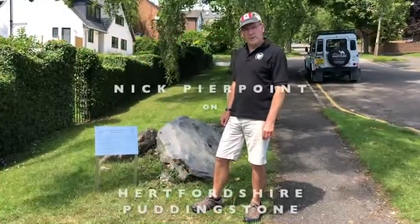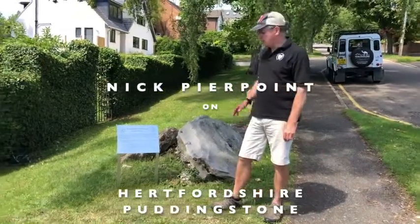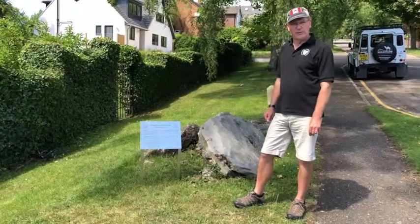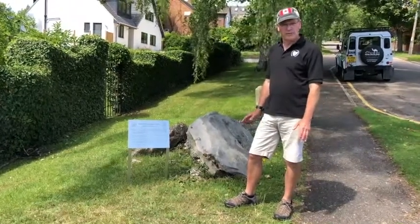Hi, my name is Nick Pierpoint, a member of Hertfordshire Geological Society, and welcome to Berkhamsted. We're visiting one of the four sites that have been designated RIGS within the Dacorum Borough. We're on Castle Hill and we're looking at four handsome blocks of pudding stone and sarsen stone.